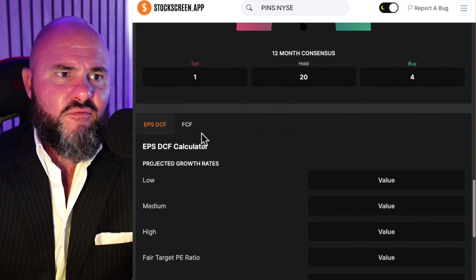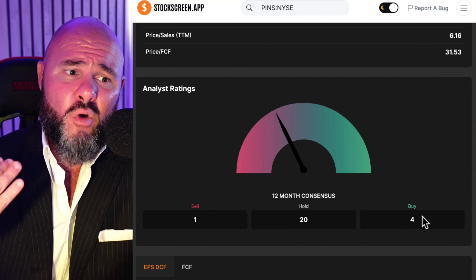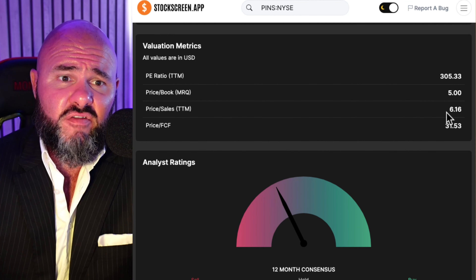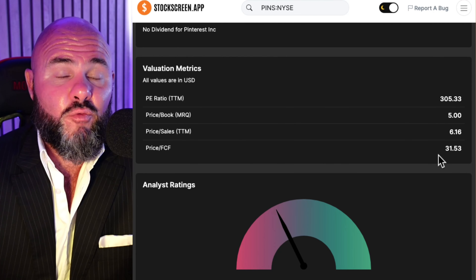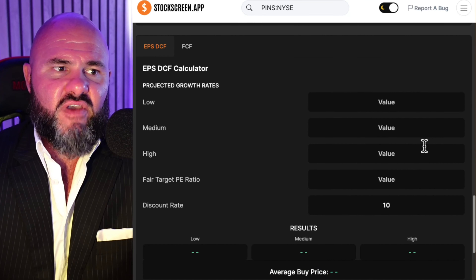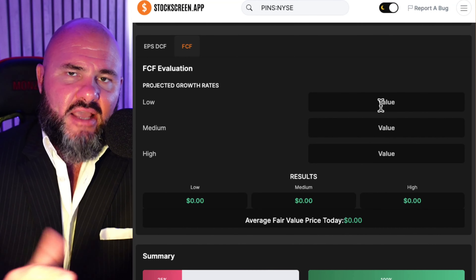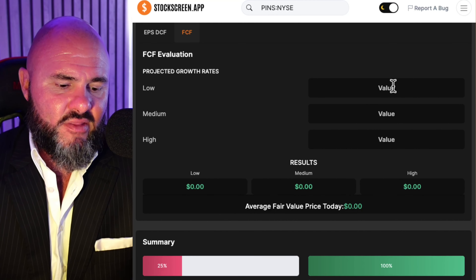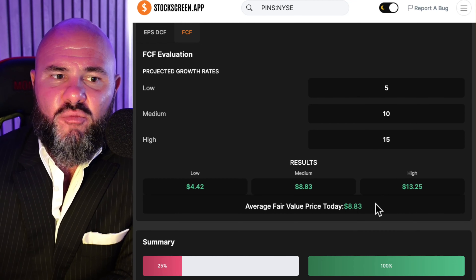Looking at momentum — strong momentum over the last three reporting periods. Top line, middle line, and bottom line revenue all looking phenomenal. Looking at the growth factor, 25%. Return on asset came in at 2%, return on invested capital at 12.18%. And earnings per share is not scoring well. So 25% on growth. Looking at the overall scoring: 25% on fundamentals, debt looking very strong at 100%, momentum strong at 100%, and growth is one area they definitely could do better. Debt and momentum have been the standouts.